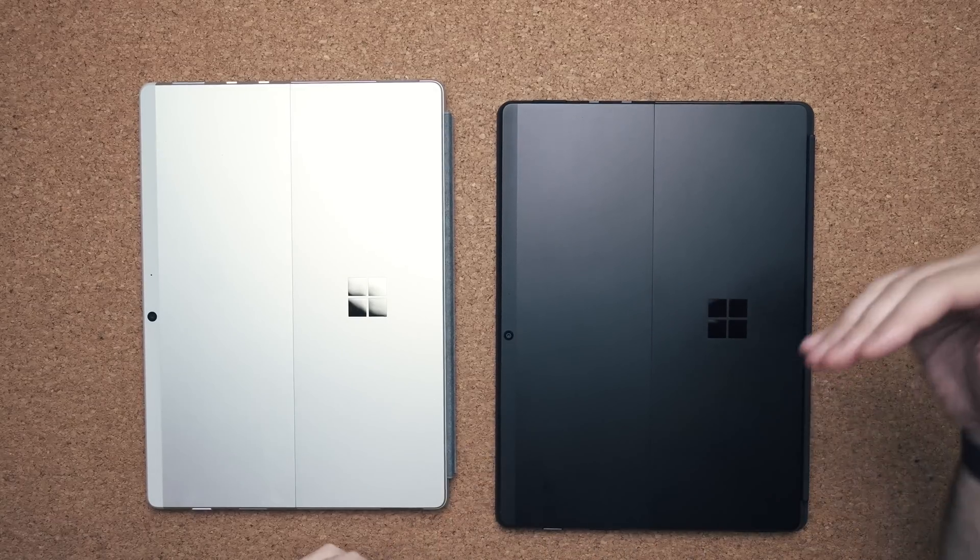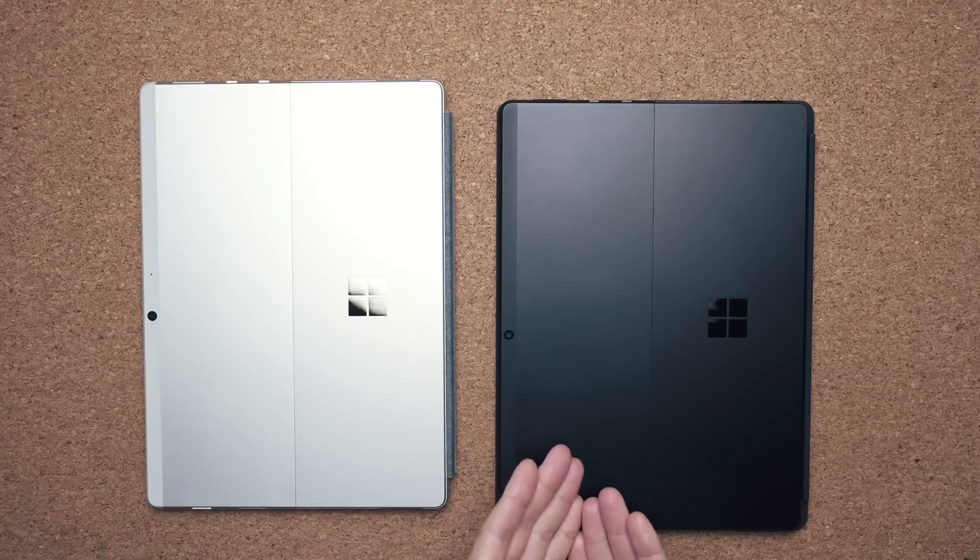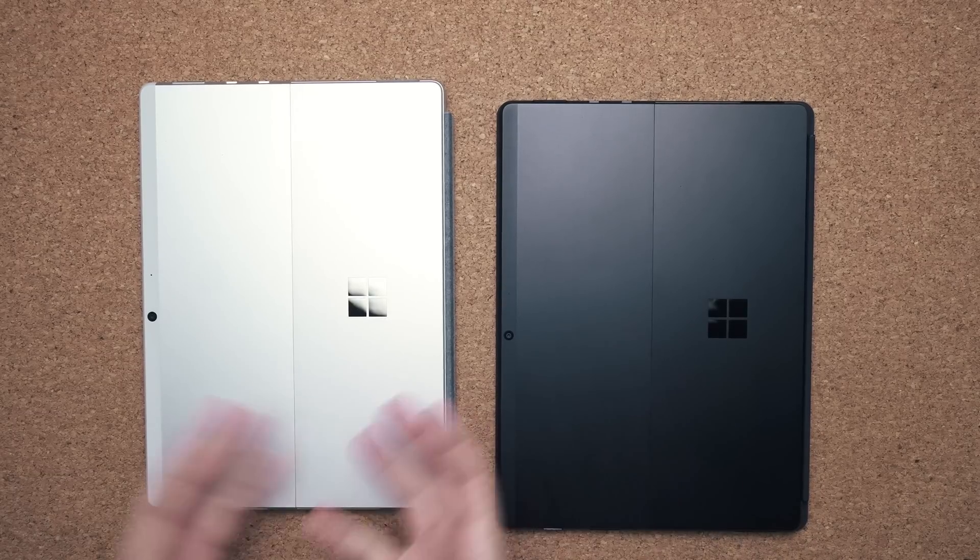I want a future of laptops that look like this, that are thin like this, that don't have fan noise as loud as some Intel processors get under load. But we have to go through some hiccups before we get there, and that's what ARM is about right now on Windows. When this was announced, a lot of software wasn't compatible - even Microsoft's own browser wasn't compatible. And then x86 64-bit applications wouldn't run on the 2019 model at all.